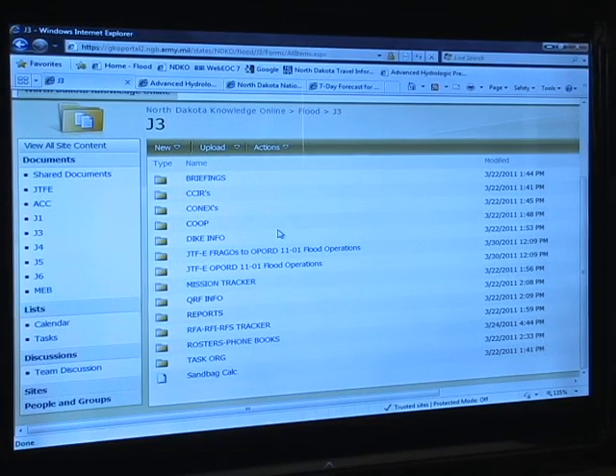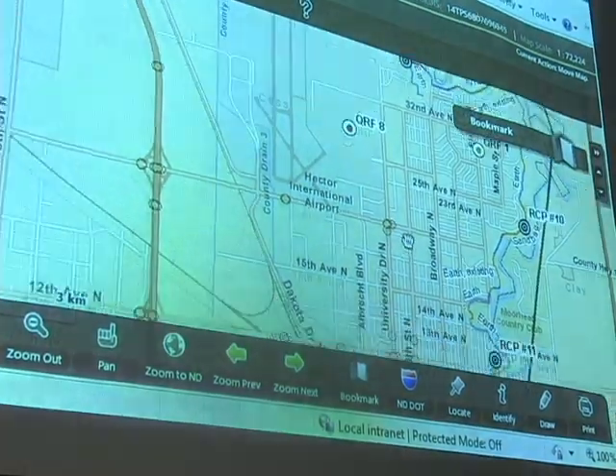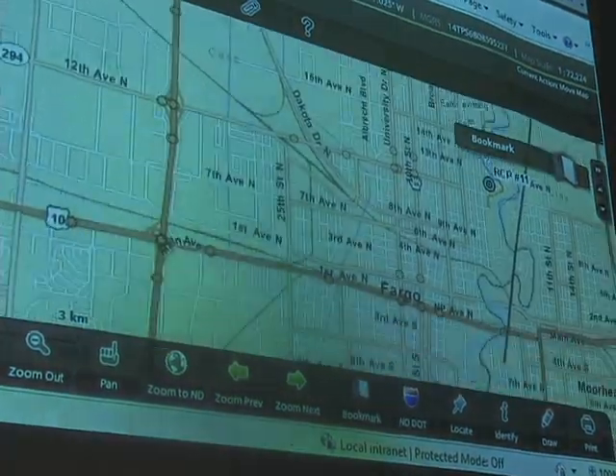I get all my information pushed from Sergeant Major about RCP locations, QRF locations, TCP locations — anything that wants to be displayed on Mapper, he sends to me. Then with ArcGIS, I update that, plot the points, and take that information, send it out to Valerie Hanson in Bismarck, and then she updates Mapper — all within 15 to 20 minutes.